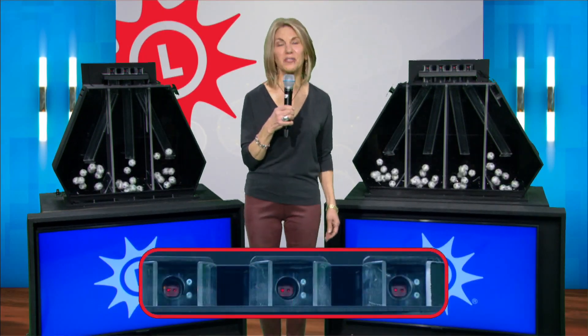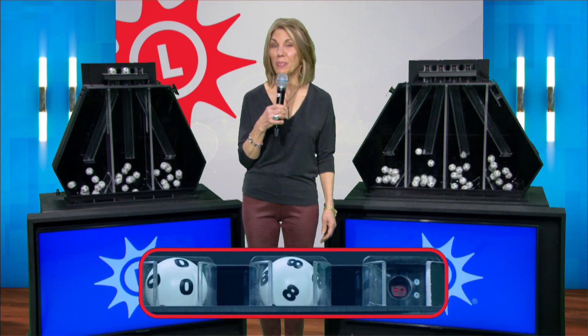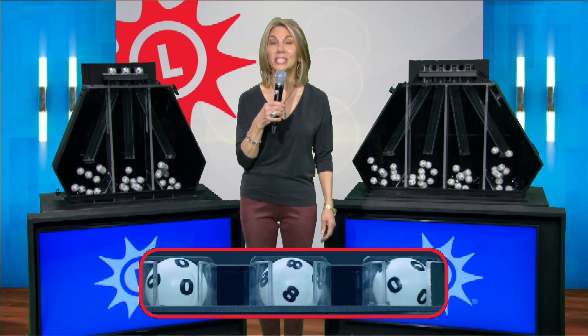Good afternoon. I'm Sarah Fleischer for the Maryland Lottery. Now let's play pick three. Starting off with a zero, eight in the middle, and zero.